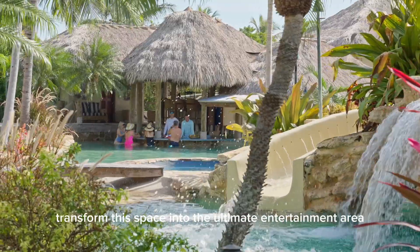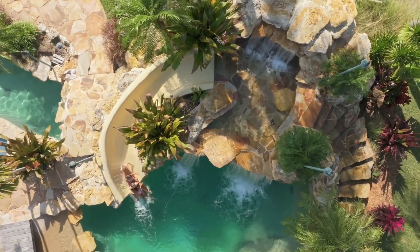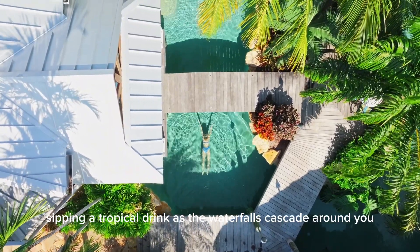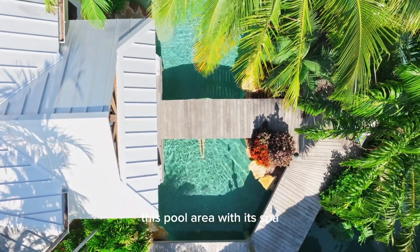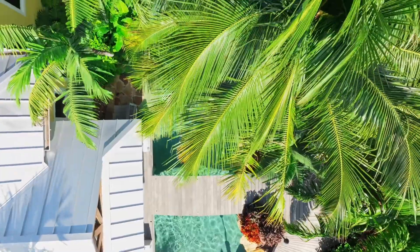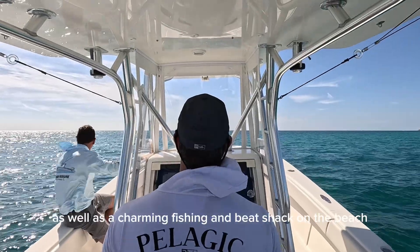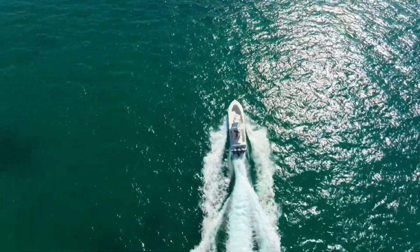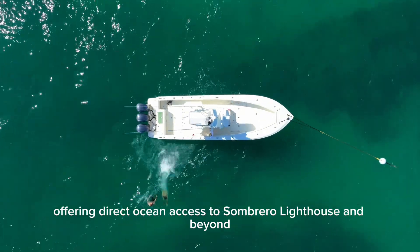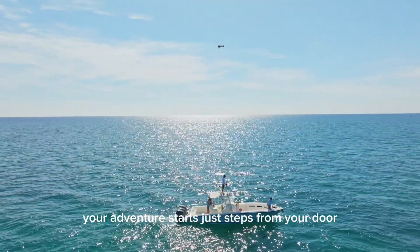A swim-up bar and outdoor kitchen transform this space into the ultimate entertainment area. Picture yourself floating down the Tahitian-style river, sipping a tropical drink as the waterfalls cascade around you. This pool area with its spa, grotto, and tiki house is a world unto itself. Just beyond, you'll find the marina with quick access to world-class fishing and diving, as well as a charming fishing and bait shack on the beach. Boating enthusiasts will appreciate the private marina offering direct ocean access to Sombrero Lighthouse and beyond. Whether it's fishing, diving, or simply enjoying the open water, your adventure starts just steps from your door.